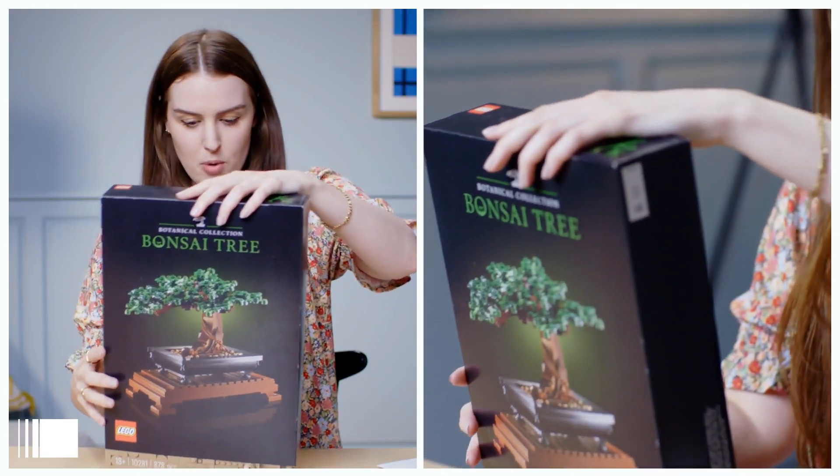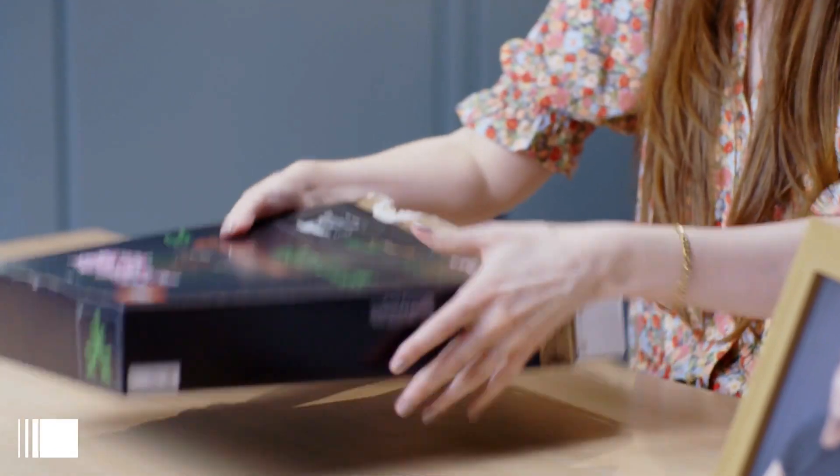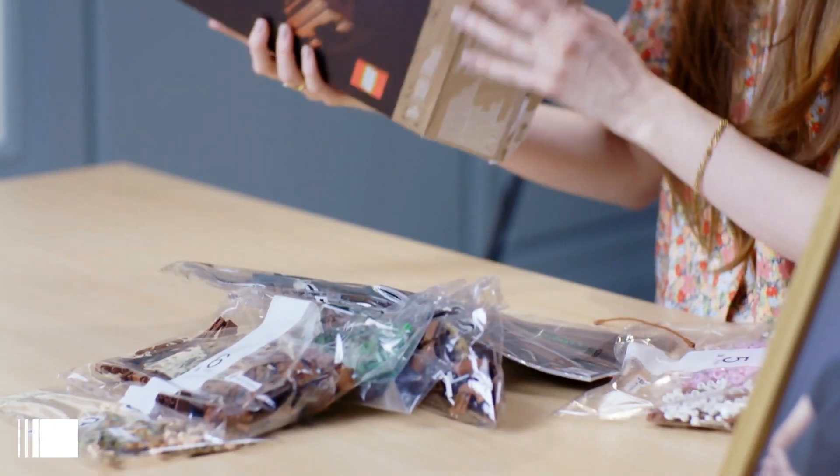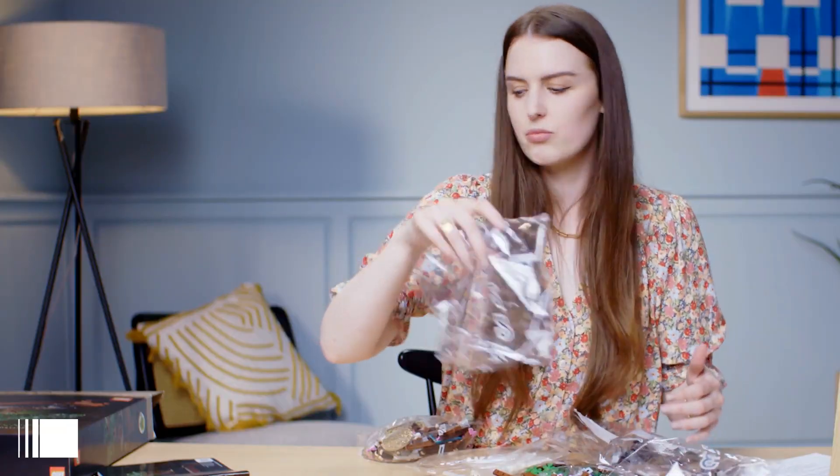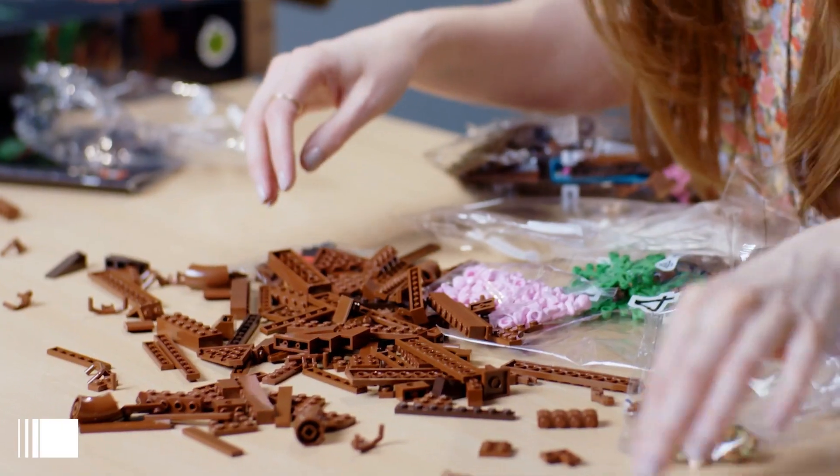So we're going to go ahead and unbox it. John Lewis says this brings a symbol of harmony and balance to your home — a rewarding and relaxing building experience. Roots.